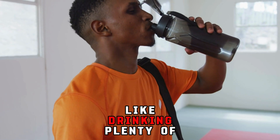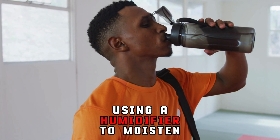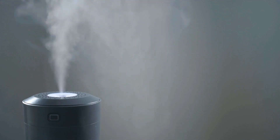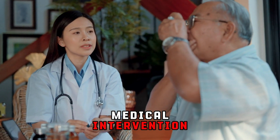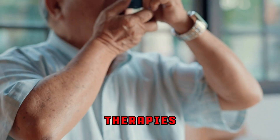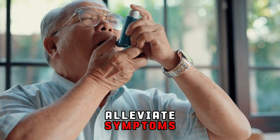To assist your body's natural processes, you can also try home remedies like drinking plenty of fluids, using a humidifier to moisten the air, and avoiding irritants like smoke and pollutants. In severe cases, medical interventions such as bronchodilators, expectorants, or respiratory therapies may be necessary to alleviate symptoms and improve breathing.